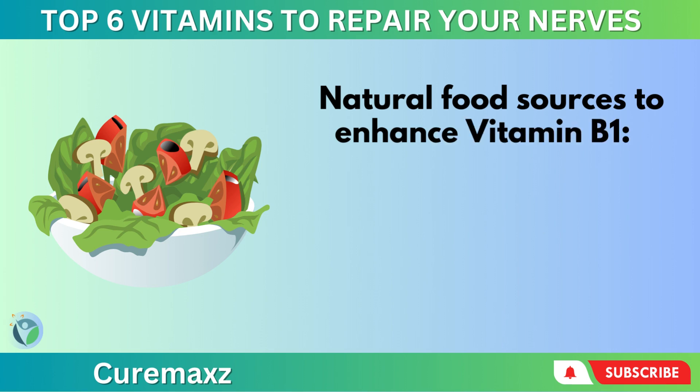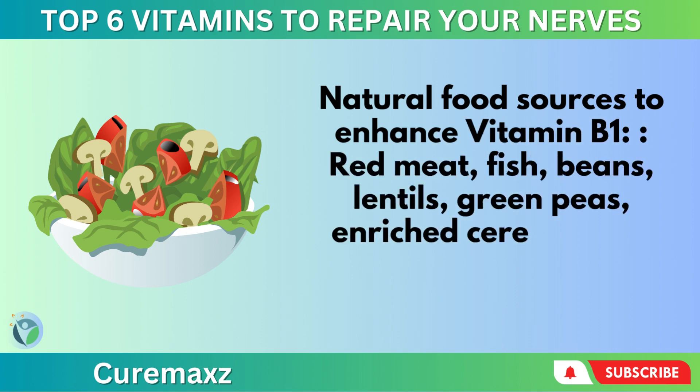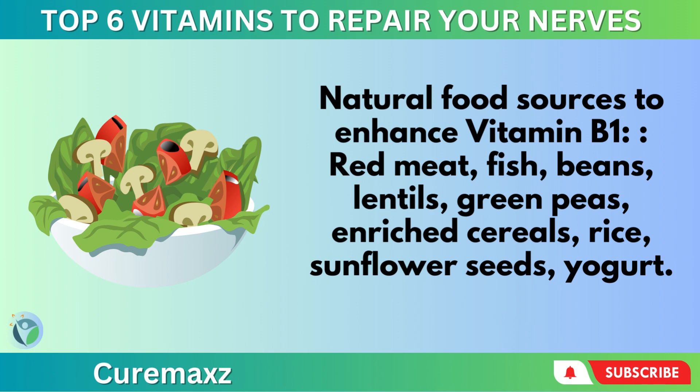Natural food sources to enhance vitamin B1 include red meat, fish, beans, lentils, green peas, enriched cereals, rice, sunflower seeds, and yogurt.